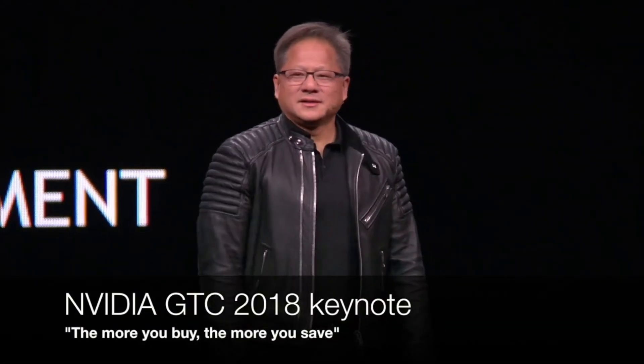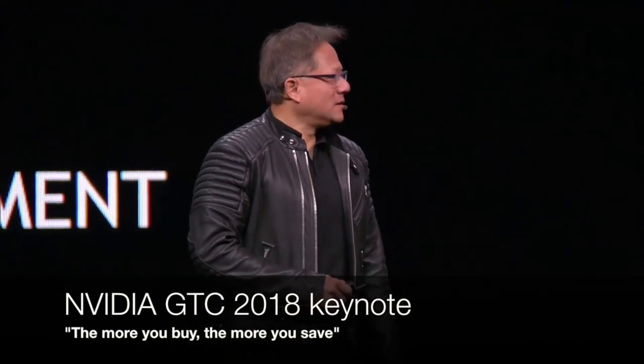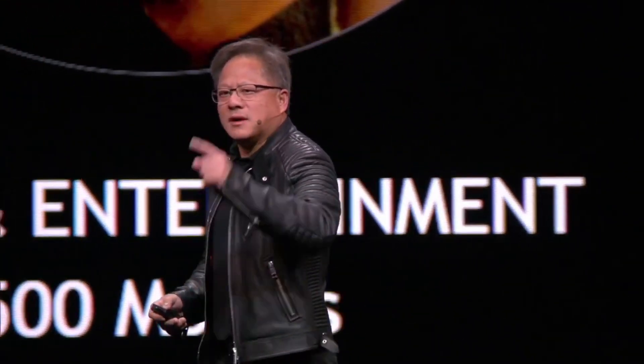By the way, this is one of the ancient gameplay shirts — you can get one of these in the store with the links below. And as a closing thought: the more GPUs you buy, the more money you save. Just do it!